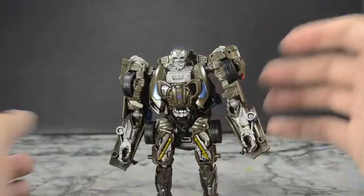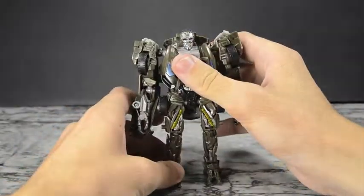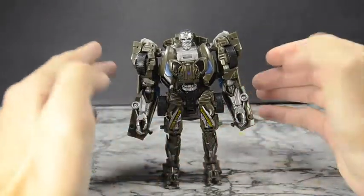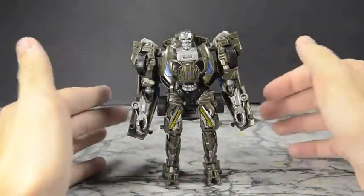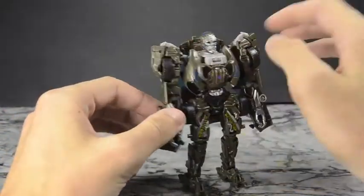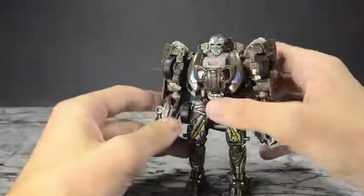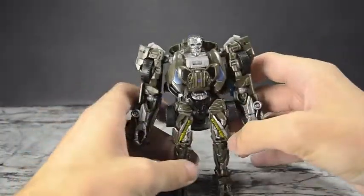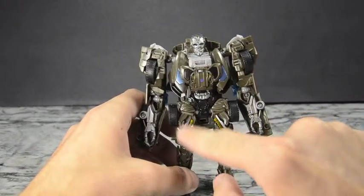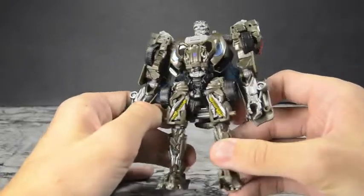Here we have Lockdown transformed completely and he's not bad honestly. I know a lot of people complained. I wouldn't have minded black just because he was black in the show. I know with the Takara version the outer rims of his face are black. I don't mind the way the face is — it's gotten complaints but it's fine. I do appreciate these being painted in a goldish brass color with some silver around it — I think that looks nice.